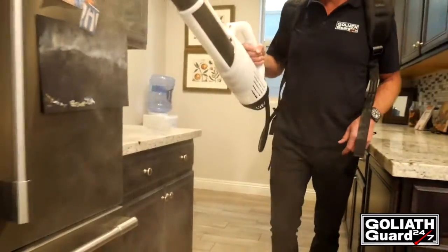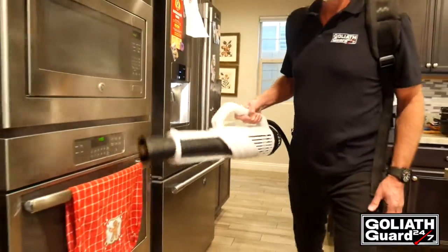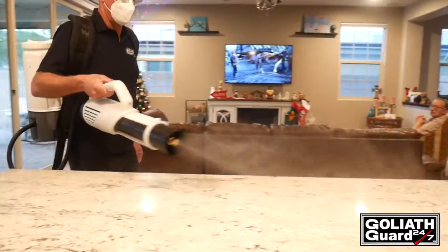I personally have treated my home, office, and car surfaces with Goliath Guard to create a safer environment for me, my clients, and my family.